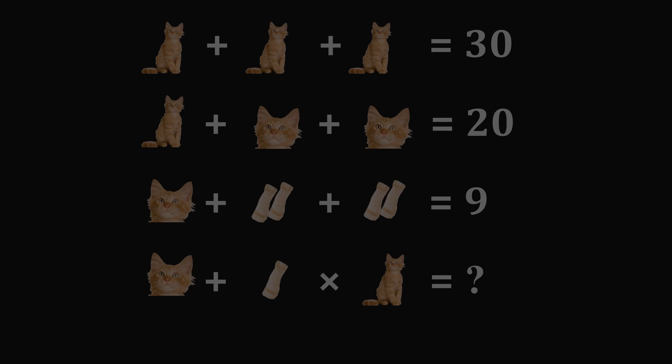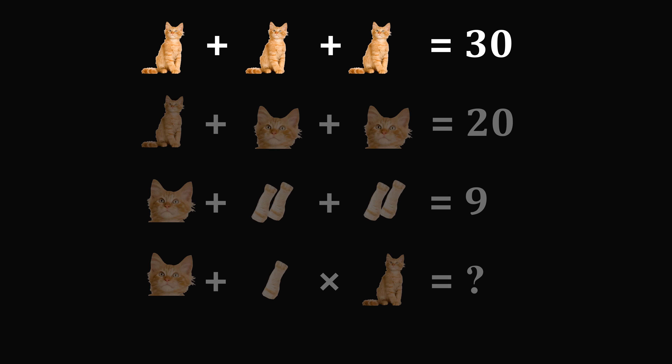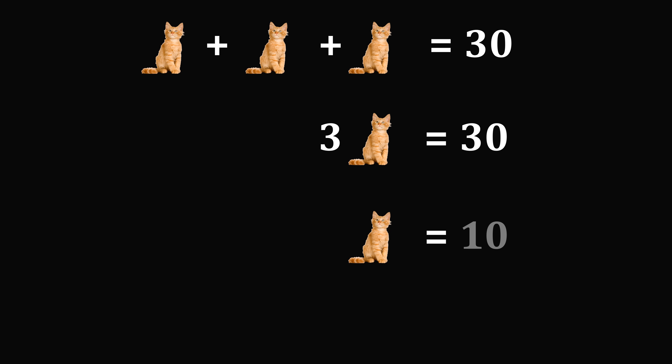Let's solve the first puzzle. The first thing you need to do is pay careful attention to each of the equations — we'll solve them step by step. Let's focus on the first equation: cat plus cat plus cat is equal to 30. This means 3 times cat is equal to 30. Dividing both sides by 3 gives that a single cat is equal to 10.